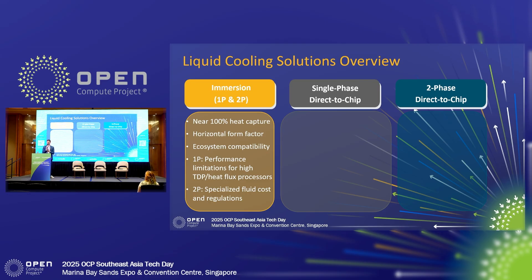I want to touch on a couple of differences between single-phase immersion and two-phase immersion. For single-phase immersion, there are some performance limitations when it comes to high-TDP, high-heat-flux processors — not to say that single-phase immersion cooling can't cool 1,000-plus watt processors, but they've already had to adopt some innovations, like forced convection heat sinks and hybrid direct-to-chip solutions, bringing that coldest fluid onto an open-phase cold plate. On the two-phase side, that requires a specially designed fluid, with cost and regulations to consider, so two-phase immersion is probably the liquid cooling technology furthest from any adoption.